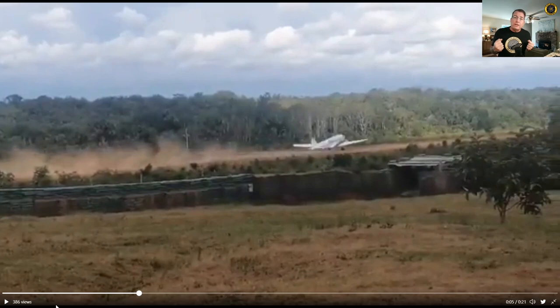Once it goes off the side of the runway, it's gone to the rodeo — you've broken the right main gear off and punctured the left tire.